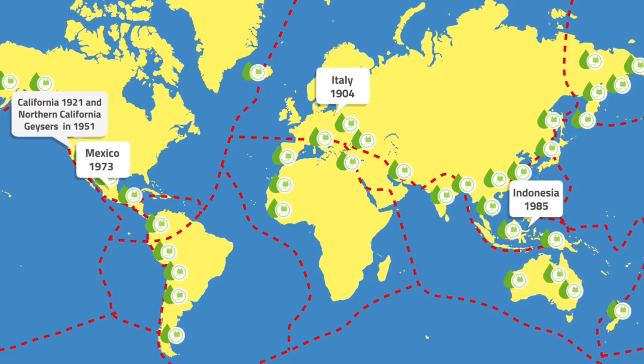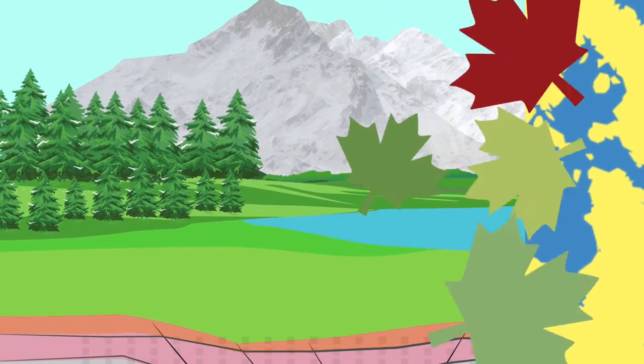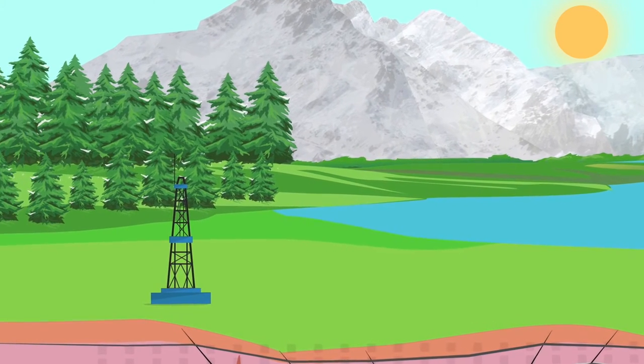Globally, geothermal currently generates enough electricity to meet the needs of 60 million people. We can harness this vast energy by developing geothermal power projects, or geopower.